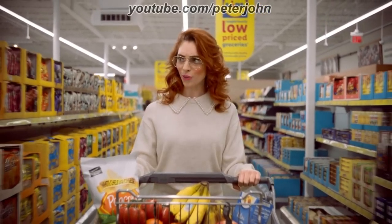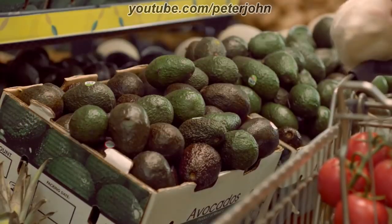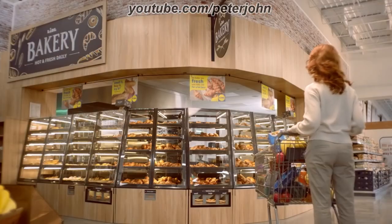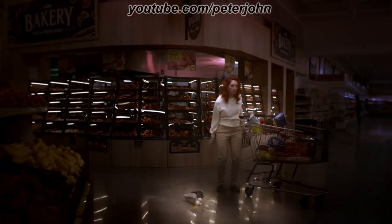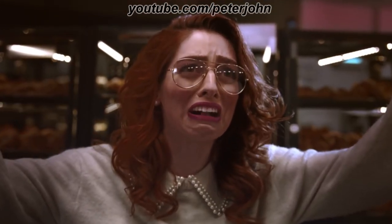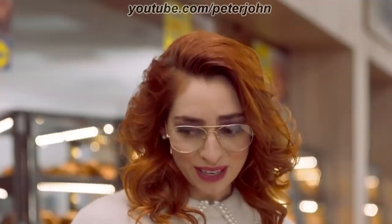These prices, they're so low. Avocados — really low. Sustainably sourced salmon — for how much? Fresh baked bread at this price? Wait, I see what's going on here. This isn't a grocery store, it's an illusion. Lidl isn't real. Nothing is real. Those are real.